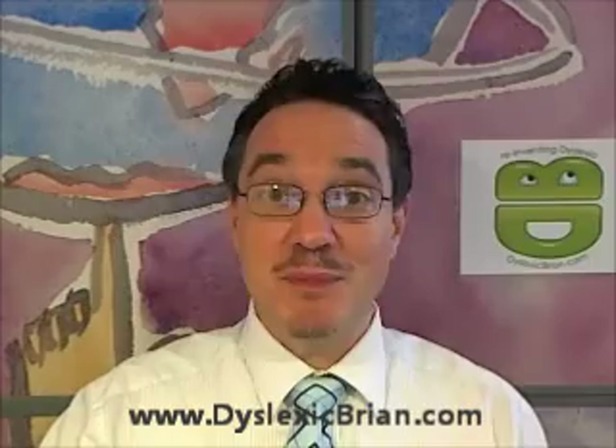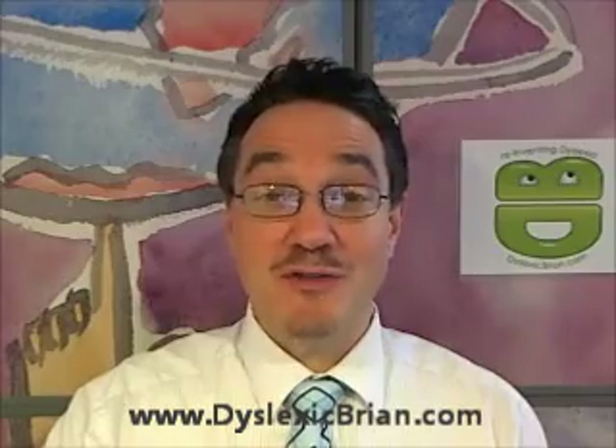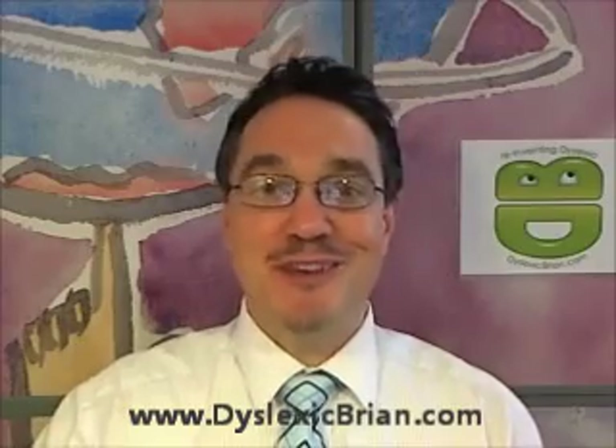We're creating a great range of how-to videos for the membership site, so once you become a member you'll be able to watch how-to videos on a wide range of subjects — from how to improve your reading skills, writing skills, math skills, your public speaking skills, your juggling skills, magic skills, all sorts of things.